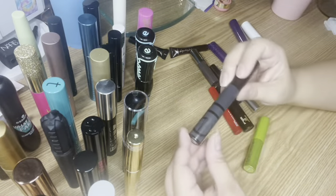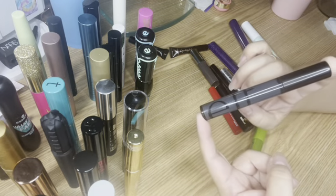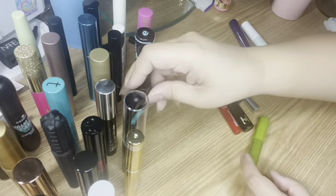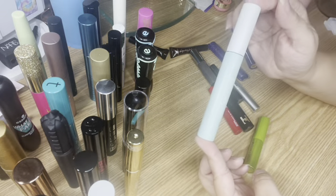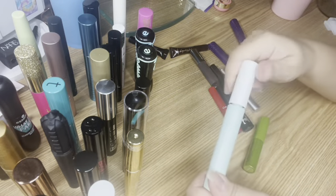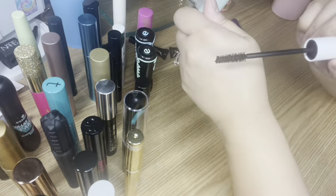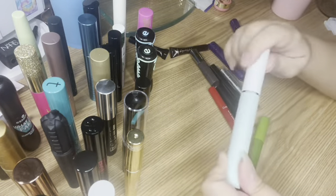I have the ELF Keep Your Curl mascara — a really good mascara for five dollars that actually does help keep your curl. I also have the Tarte Sea Surfer Curl mascara — I'm actually using this one and forgot to show it earlier. Here's the wand. It's a really good mascara that I like a lot.